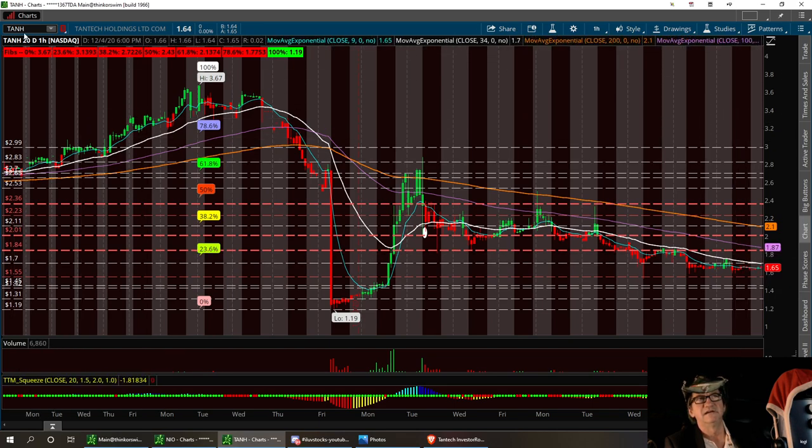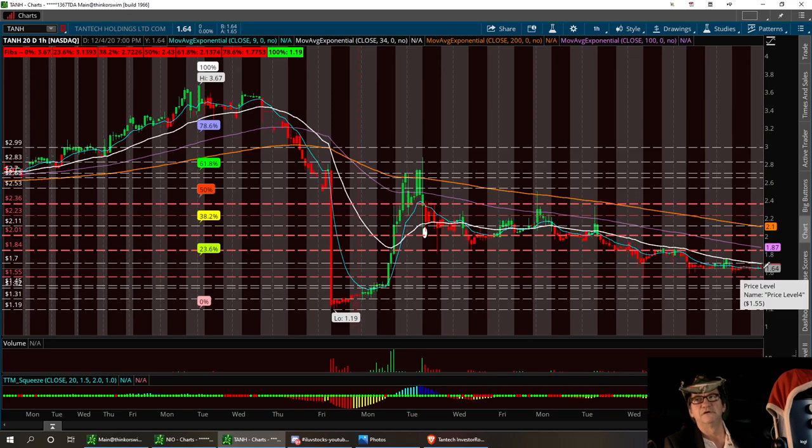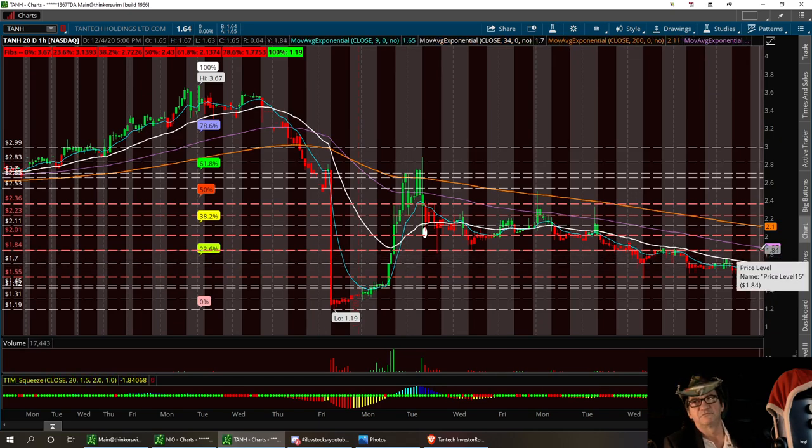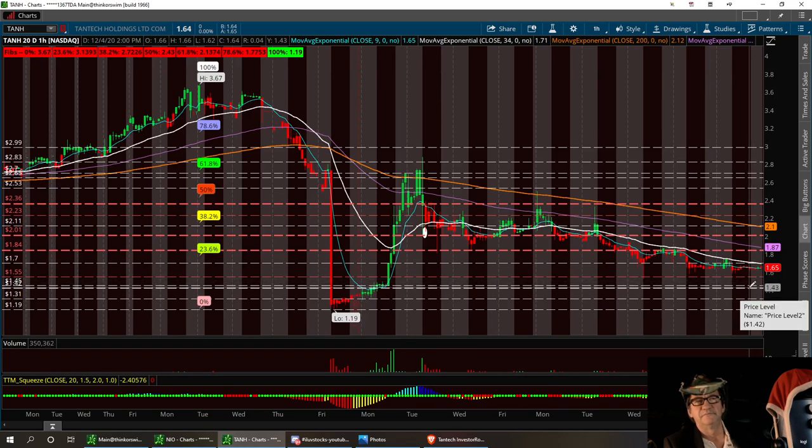If we can hold that 145, we could retrace back up to that 184 resistance and try to break it. This is on T-A-N-H. I can see one more little pullback and then a bounce back up is what I'm looking at. We'll see how Monday morning treats us. If it starts to bounce up, it needs to break this resistance level of 184 and get back up here to right around the 222 area, and consolidate in channel. We do have a low strong buy at 119, and 131 for the second support. That first area is going to be between 145 and 155.